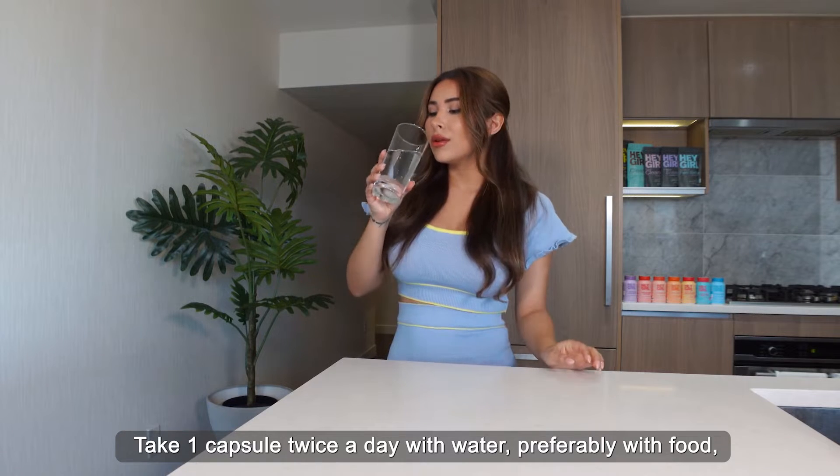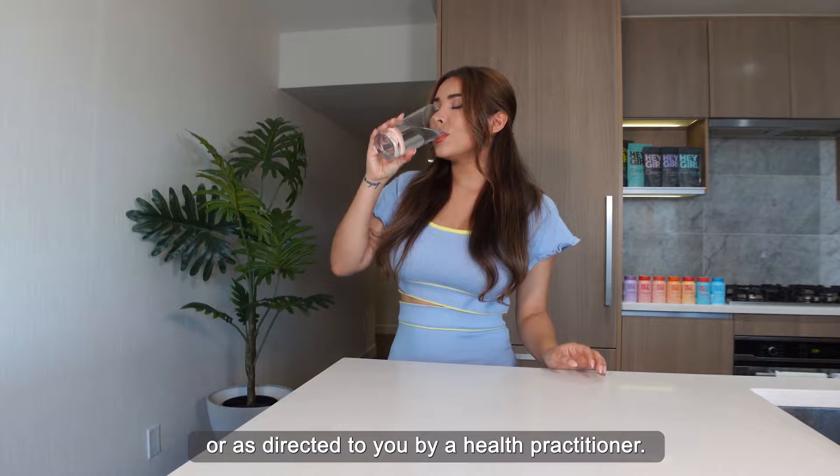Take one capsule twice a day with water, preferably with food, or as directed to you by a health practitioner.